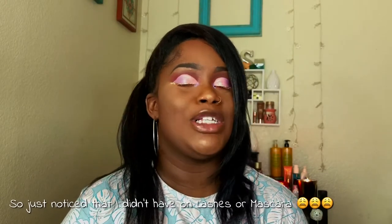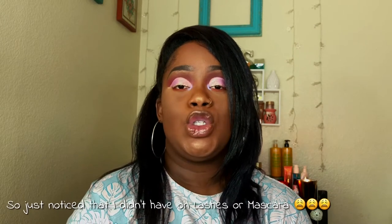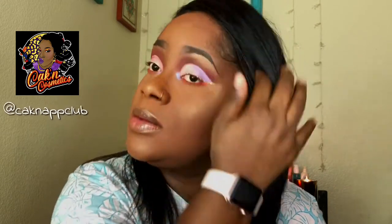Hey everyone, welcome back to the channel! I'm so excited tonight to do this haul, first impressions, tutorial, swatch, and try-on of the new Kaken Cosmetics line from my girl Tamika. I'm going to show you how I got this glowing highlight and different ways to use it. We've got a little purple on the eyes in the corner and then the orange — stay tuned to see all my little goodies!